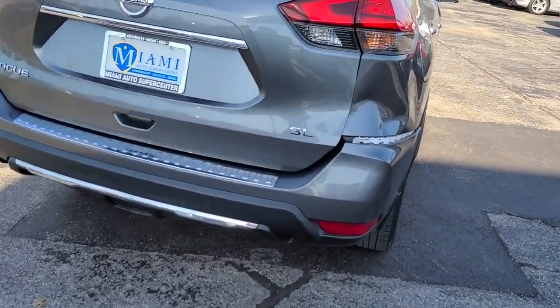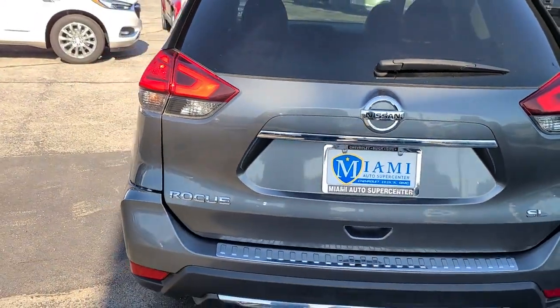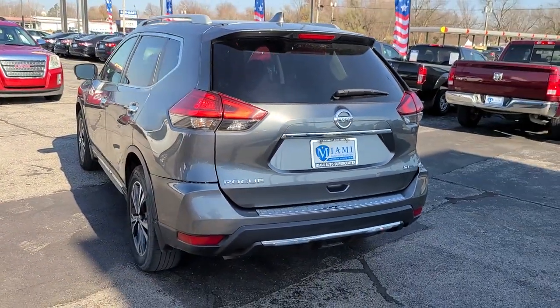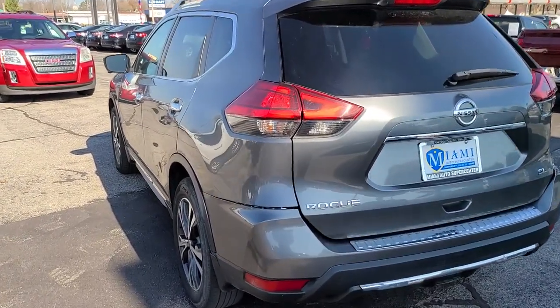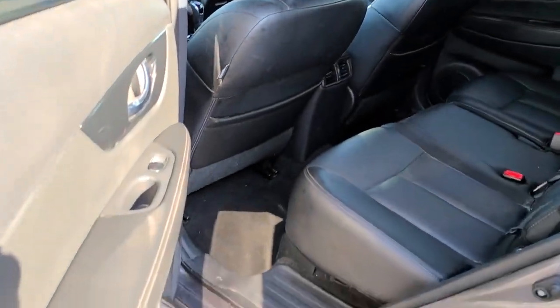These are just some of the great options this vehicle comes with: navigation system, power lift gate, electronic stability control, seat memory, trip computer, power windows, ABS, four-wheel disc brakes, and power steering.